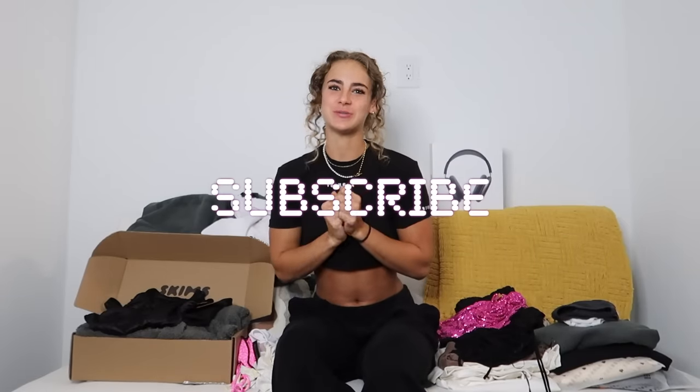Hello, hello. Welcome back to my channel. My name is Claire. You might recognize me from Instagram or TikTok, but today we're back on YouTube with another try-on haul.